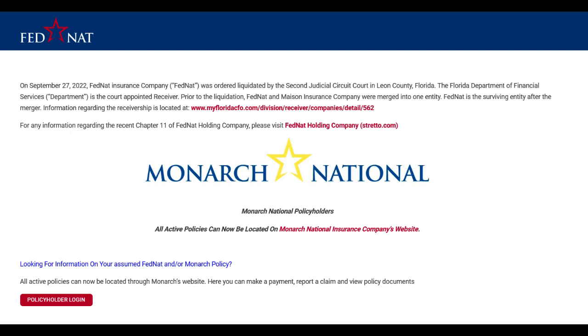Nevertheless, some users have reported technical glitches and inconsistencies with the online platform, impacting their experience negatively. Issues such as difficulty in navigating the website or encountering errors during payment processing have been highlighted as areas that require improvement.